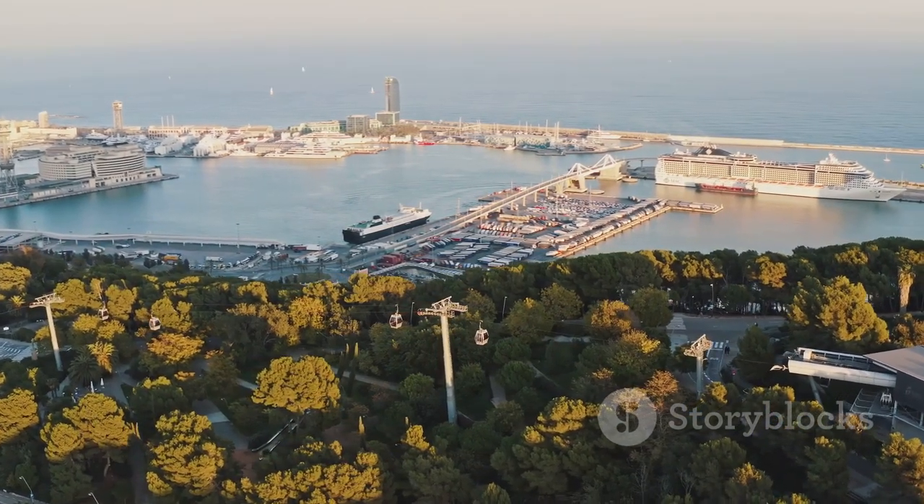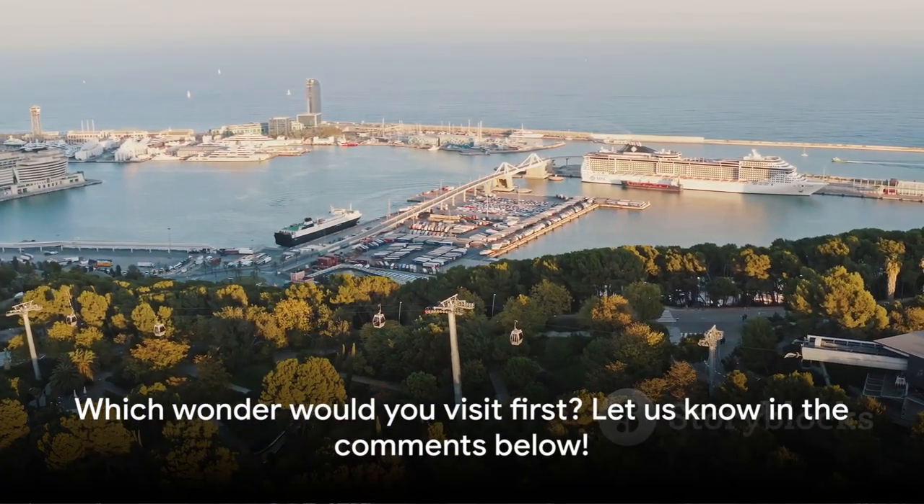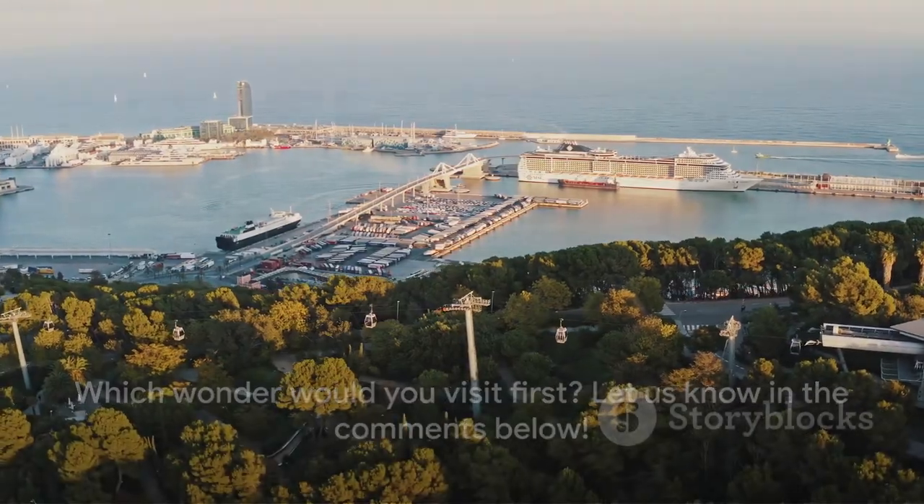And that wraps up our tour of the top 10 must-see wonders in Monaco. Which one would you visit first? Let us know in the comments below.